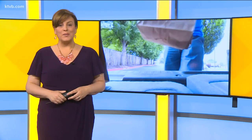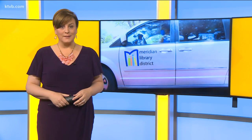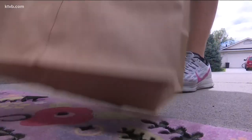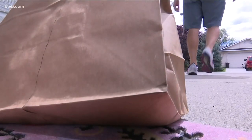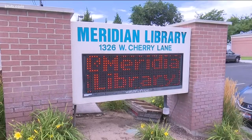New this morning, Chase Befeld has more on the Meridian Library's new delivery service and how it all works. People living in Meridian can now get books delivered from their local library right to their doorstep. This is fulfilling that need to help get materials to the community while doing it in a contactless way.